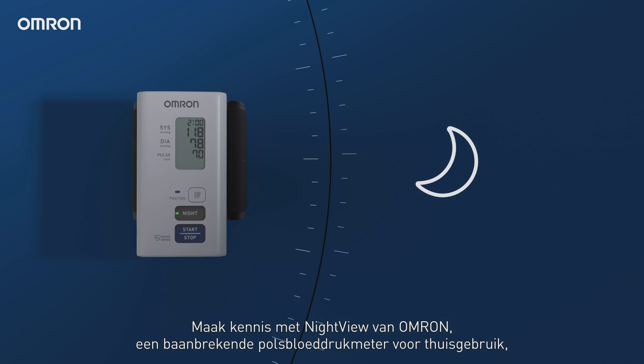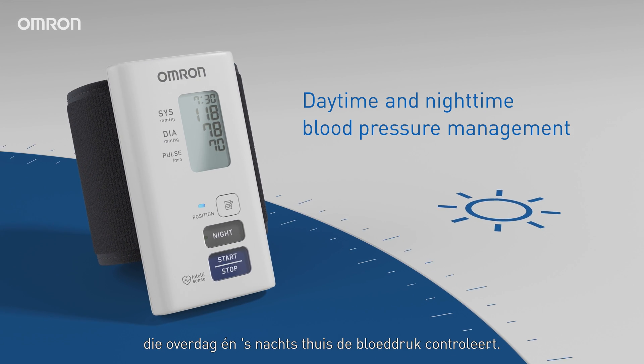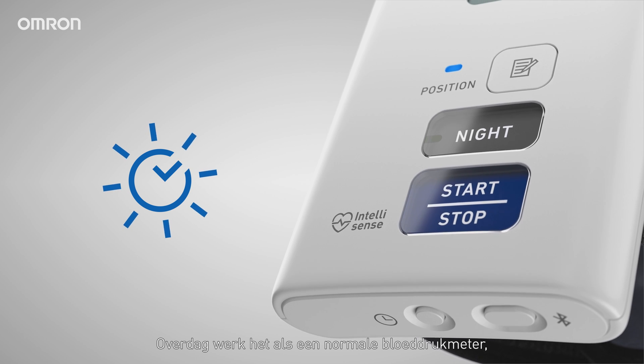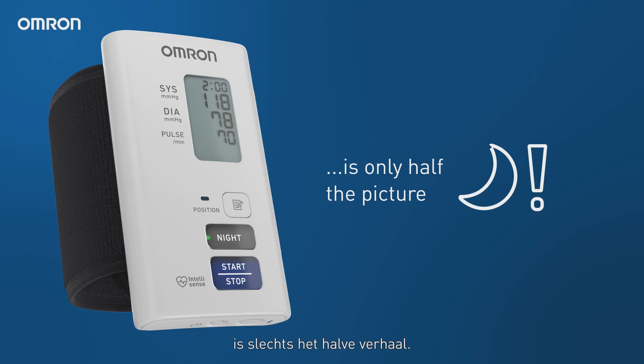Introducing Nightview from Omron, a pioneering risk blood pressure monitor for home use that tracks both daytime and nighttime blood pressure. During the day, it works like a regular blood pressure monitor, but daytime measurement is only half the picture.